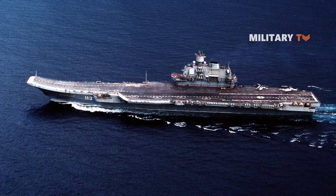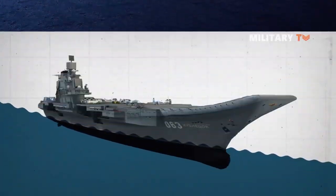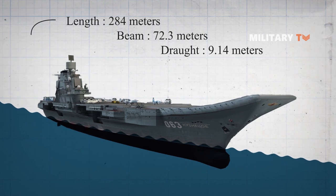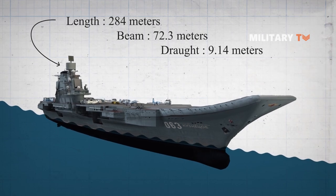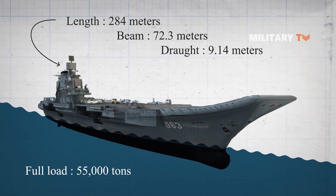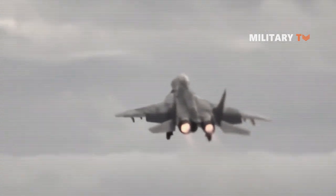The Kuznetsov was known to be repaired prior to rejoining the fleet in 2021. The vessel has a length of 284 meters, a beam of 72.3 meters, and a draft of 9.14 meters, with a full load displacement of 55,000 tonnage. The reason why Kuznetsov doesn't use the catapult system is because it uses what is called a ski jump at the end of its bow.